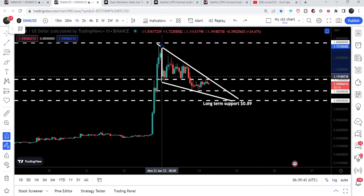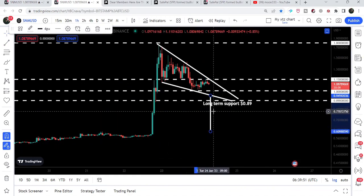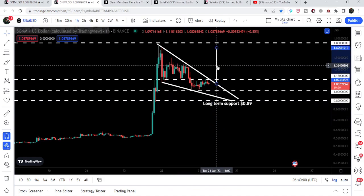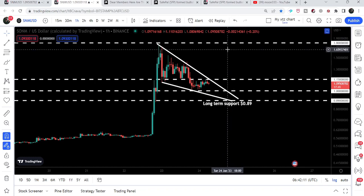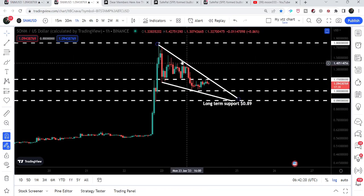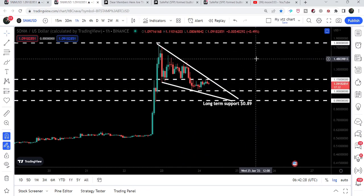If the price line breaks down this falling wedge from here, then our target can be very low — approximately at 60 cents. I'm not expecting that because this is a very long-term and strong support of 89 cents. And if we will have a breakout from here, then our target can be at the top of the wedge, which will be again at $1.80. In my point of view, there is a probability that the price line may test the support of 89 cents. Therefore, in order to be safe, we can wait for the price line to break out this downtrend line resistance on the hourly time frame chart, and then there will be a probability that it may again reach the resistance of $1.80.